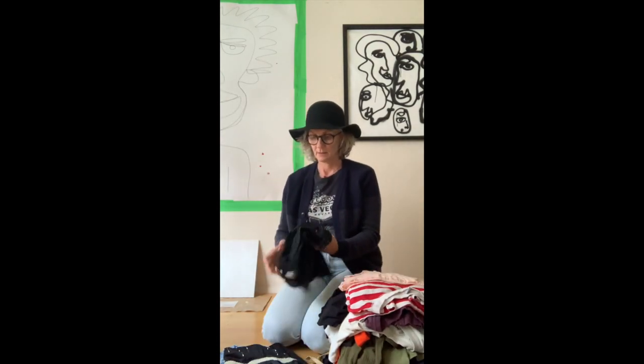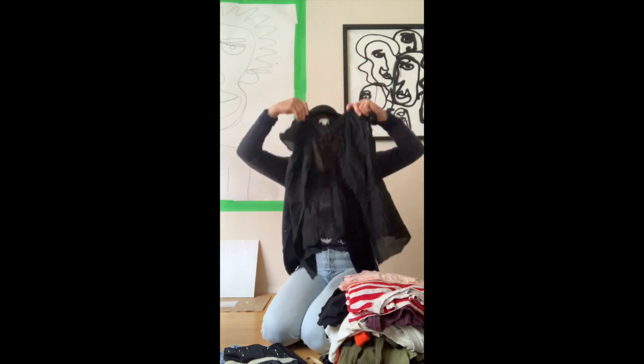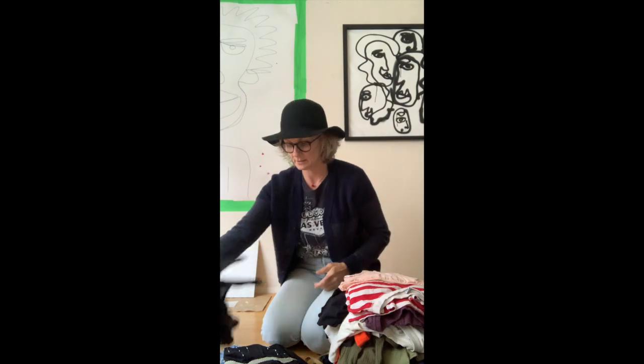I'm going to sit down because this is a lot. I think this is a Morona black blouse. I'm going to probably donate a good majority of this — I just wanted to show you guys.